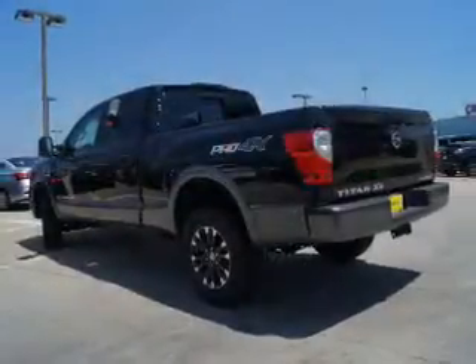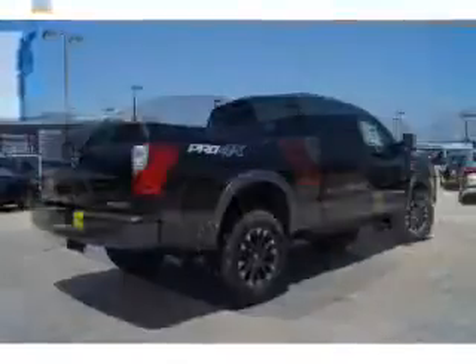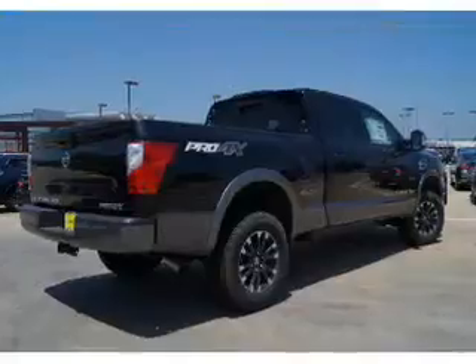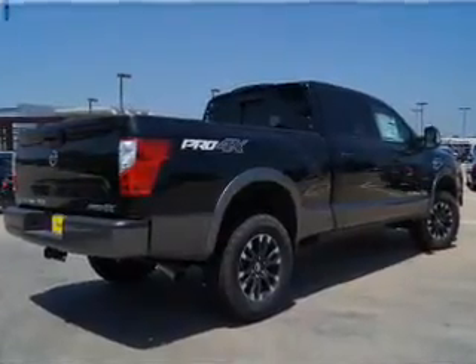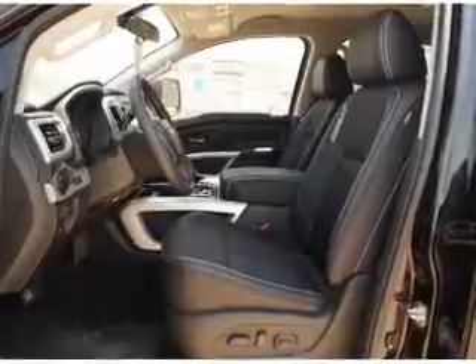The features include blind spot sensors, tow hitch, front tow hooks, alloy rims, an alarm system, keyless entry, rain-sensing wipers, independent suspension, brake assist, and traction control. Inside you'll find leather seats,